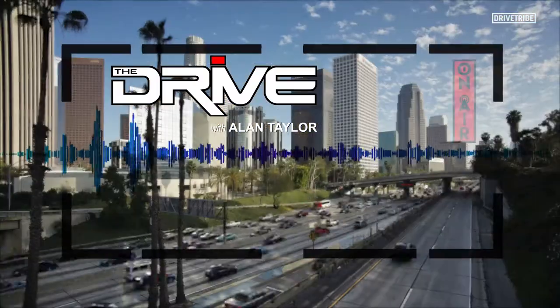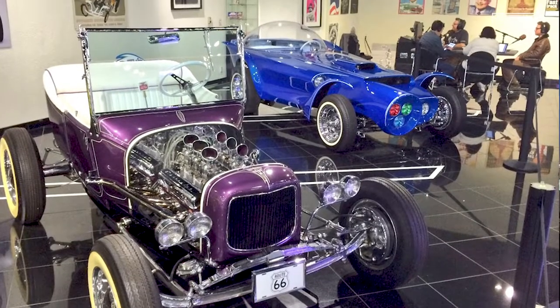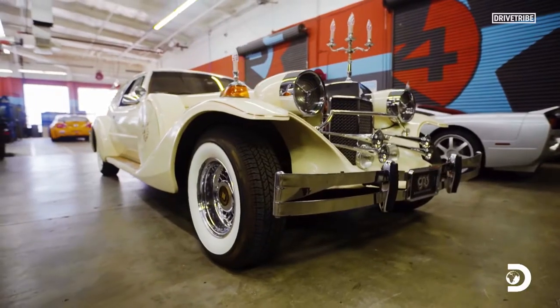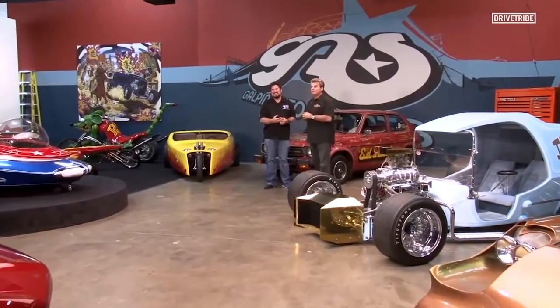A few years ago, I used to broadcast my national radio show, The Drive with Alan Taylor, from a cool car collection in Los Angeles at Galpin Autosports. My friend is the CEO — his name is Bo Bachman, and he's got a new TV show coming out on Discovery. We asked him to give us a tour of the world's largest Ed Big Daddy Roth automotive collection. Bo is one of the family members of Galpin Ford and Galpin Autosport, where we're standing right now.